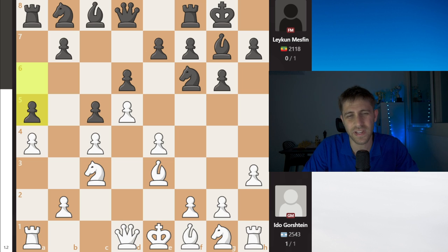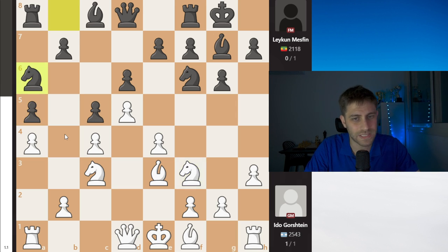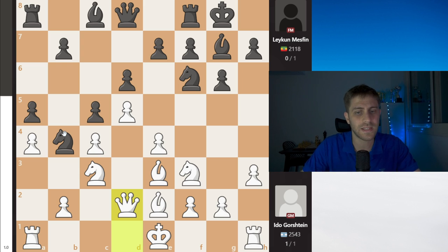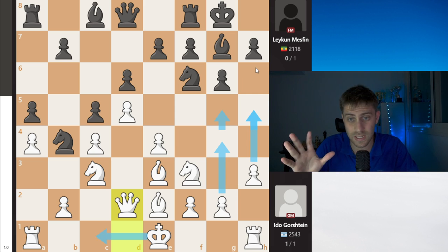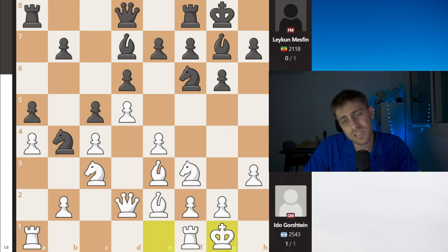A5 was a strange move because now the b5 square is very weak for Black, and of course the b4 square is weak for White. Let's see how Ido controls the center. Nf3 develops a piece, Na6, Be2 develops pieces and wants to castle, Nb4, and Qd2. Ido seems very flexible — maybe he'll play long castle with g4, g5, h5, or maybe just short castling. Bd7 and now just short castle.